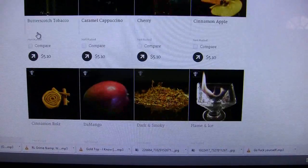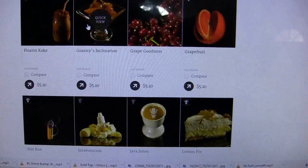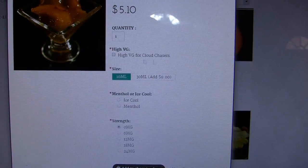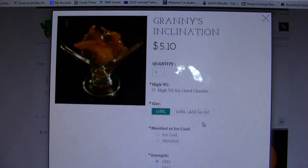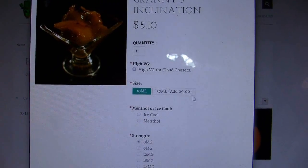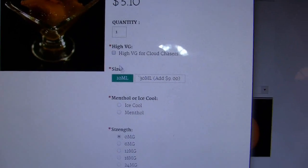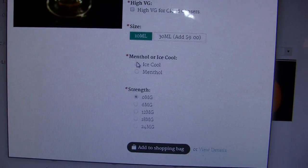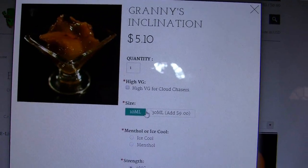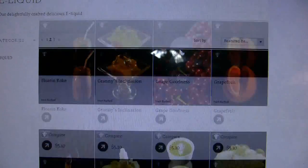Let me scroll down to one of my favorites. They've got three pages worth of juices. Here's Granny's Inclination in quick view — the only thing is they don't have a listing of what the flavor is in quick view, which I would have liked to see. But check this out — you can get it set up for high VG for cloud chasers, and you can add menthol to any flavor. Granny's Inclination is only $13.10 for a 30ml.